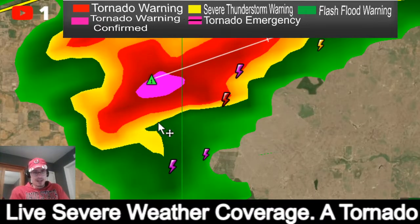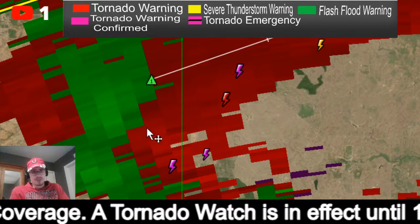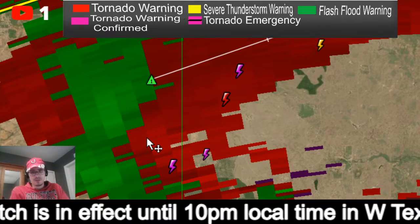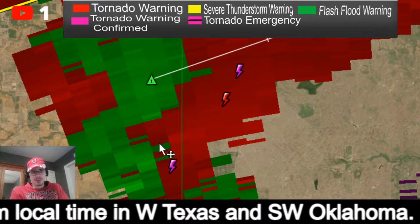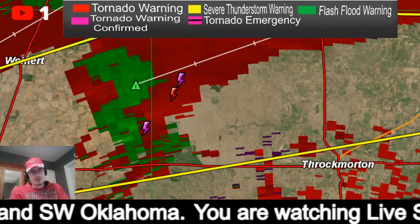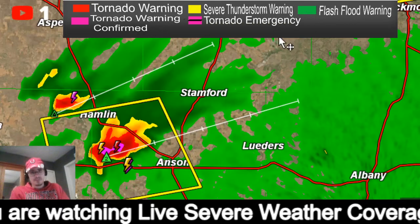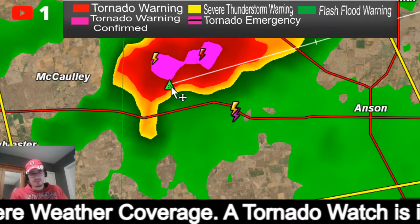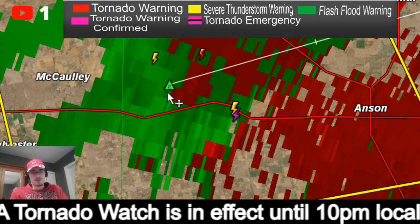Just as I say that, this hook got a lot tighter — let's check it on velocity. Here's the newest scan. It is definitely trying but also a bit messy. Going down to the southern storm — that hook is growing. Looking at velocity — that one looks kind of messy too, but right in there is your rotation.